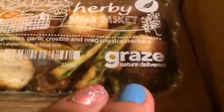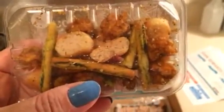The next thing I got was the Herbie bread basket — it's basil baguettes, garlic crostini, and oregano rice crackers. I haven't opened this one yet, but it looks so good. I usually throw these in my bag and take them to work. Then I got creamy ranch kern pops — 150 calories and it has fiber. I haven't opened this one either, but it looks pretty good. That's gonna be fun to try.